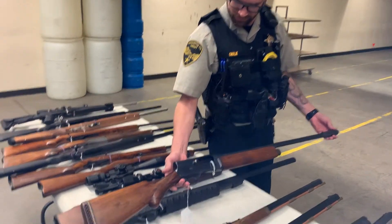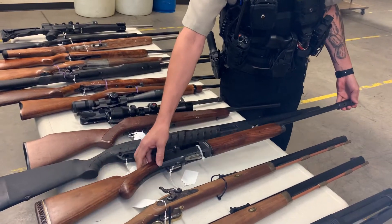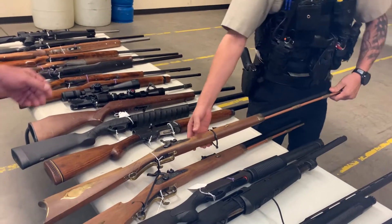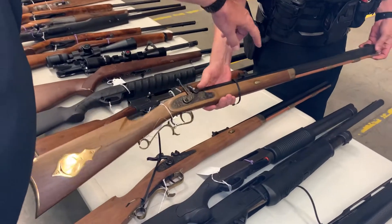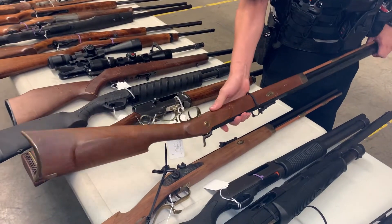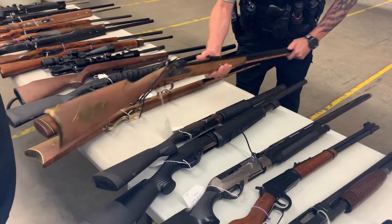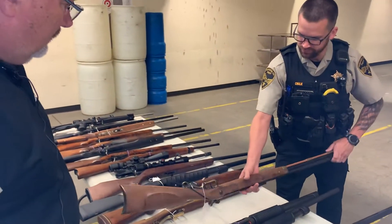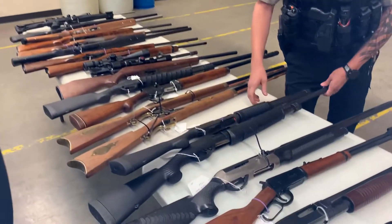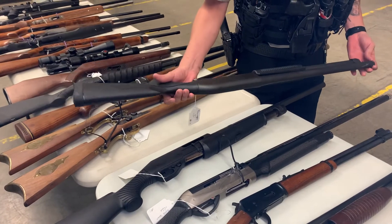Browning A5, FN made in Belgium — probably pre-war. We have two Hawkins 50 calibers, and they are consecutive serial numbered, almost identical. Remington 870, 12 gauge shotgun with an 18-inch barrel — good condition.